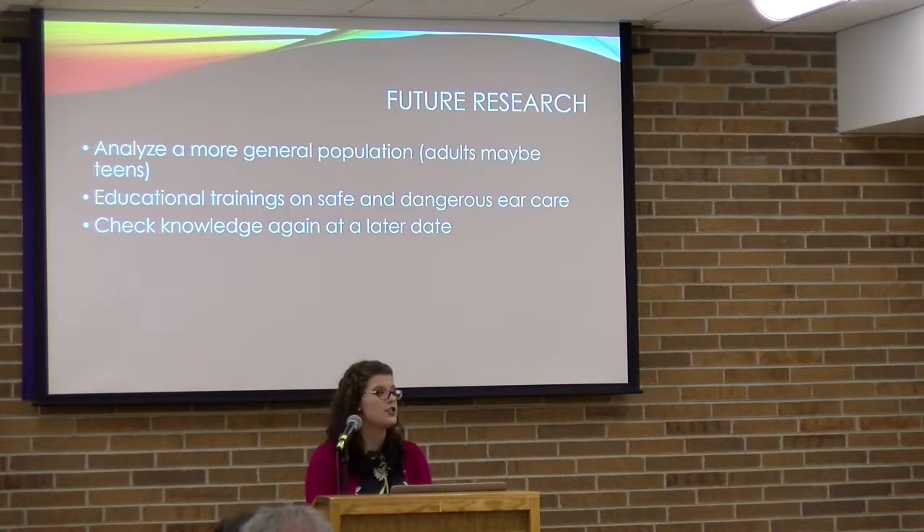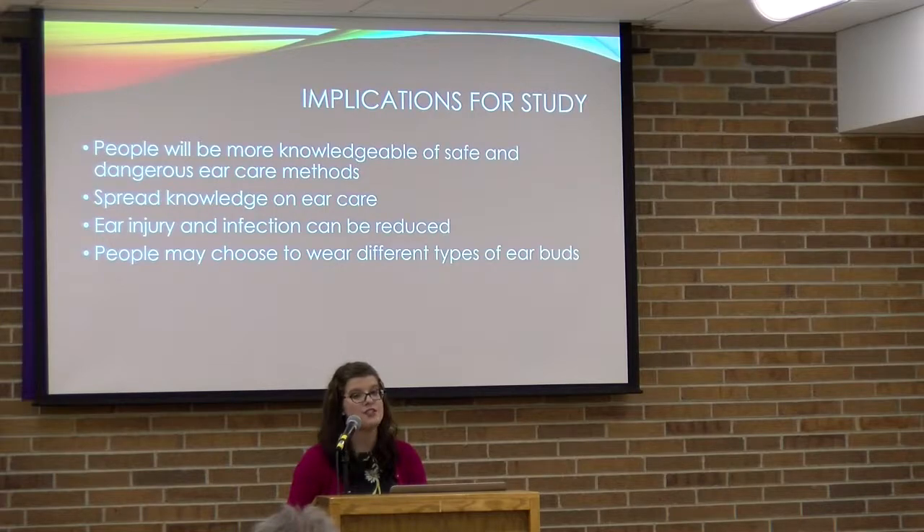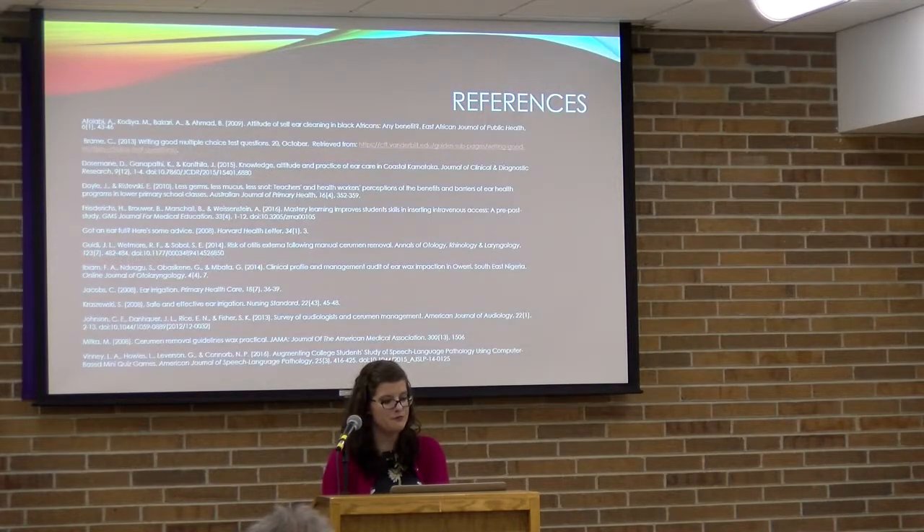The implications of this study are significant: people will be more knowledgeable about safe and dangerous ear care and can spread that knowledge to others, leading to less ear injury and infection because people will be caring for their ears correctly. Additionally, people may choose different types of earbuds — opting for on-ear or over-ear options rather than in-ear earbuds, which are more likely to cause wax buildup and block the natural cerumen pathway.